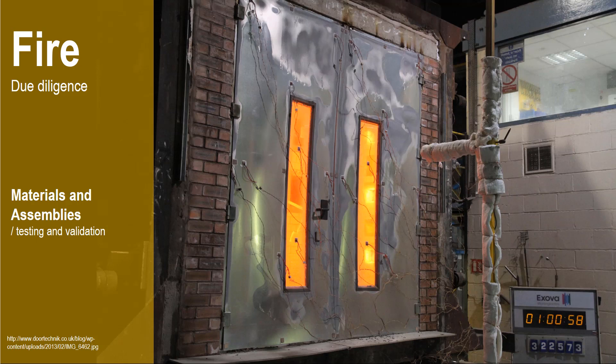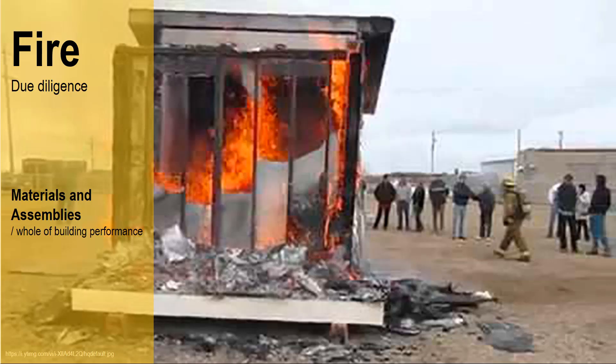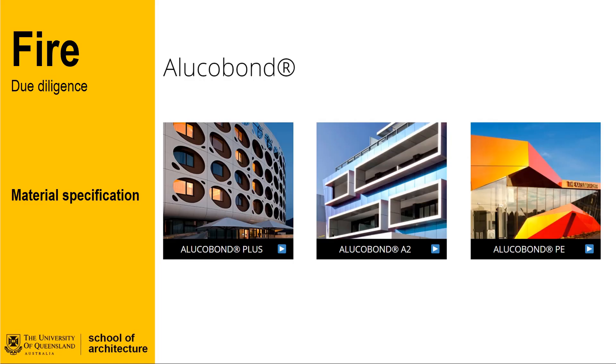Specific understanding of fire performance can really only be undertaken in a controlled laboratory setting. Ratings of building components such as these fire doors are validated through testing and verifiable performance. Whole-of-building testing is sometimes needed, as demonstrated in this field testing of a modular unit that has been sacrificially burned to better understand the behaviour of the whole element in a fire with respect to the building in this particular configuration.